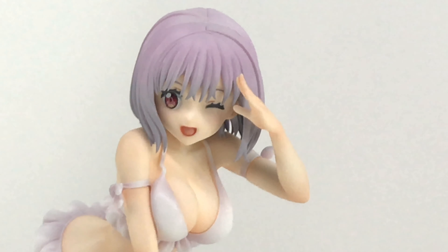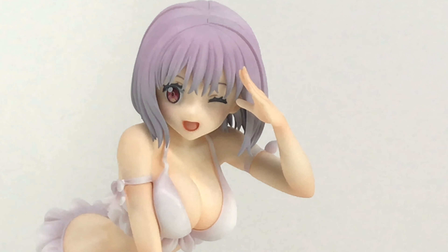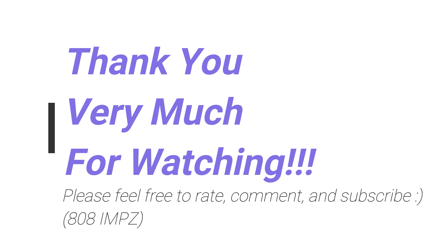Anyway, let me know what you guys think. Feel free to rate, comment and subscribe. Thanks for watching again. See you again. Thank you very much. Bye.